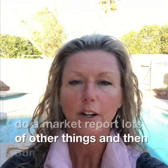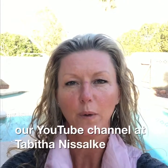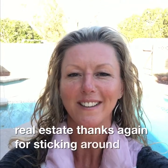Also check out our website at surpriseazhomes.com where you can set up your own search, do a market report, and lots of other things. And check out our YouTube channel at Tabitha Nesalki Real Estate. Thanks again for sticking around — see you next week!